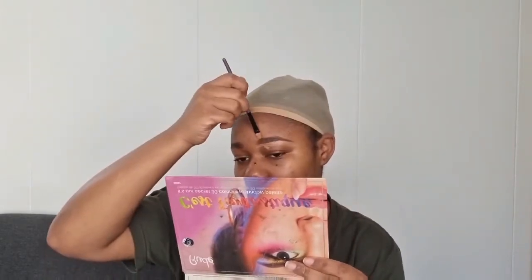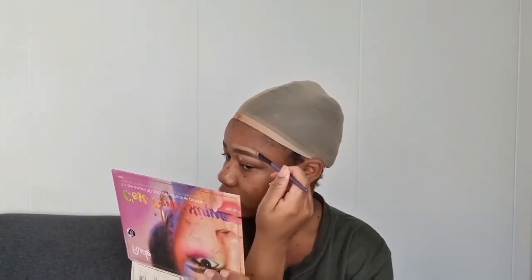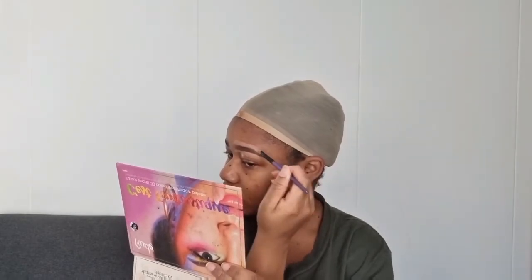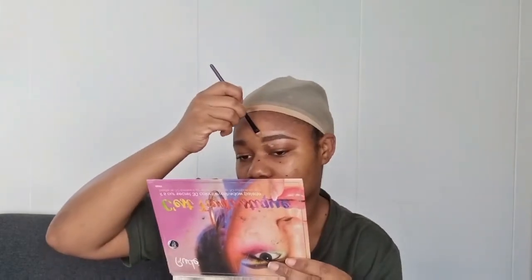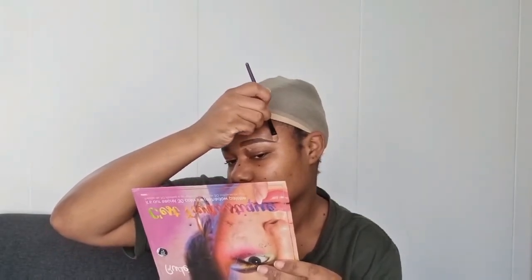Moi personnellement, je n'utilise pas de concealer pour tracer mes sourcils, mais j'utilise un fond de teint un peu plus clair que ma peau et léger. Tracer mes sourcils, c'est l'étape la plus dure. Si tu rates, tu n'auras pas un bon rendu sur ton maquillage — c'est ce qu'on voit le plus. Tu peux avoir bien fait ton contouring, bien fait ton fard à paupières, bien illuminé ton visage, mais quand tes sourcils sont mal tracés, c'est ça qu'on voit le plus.